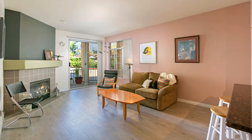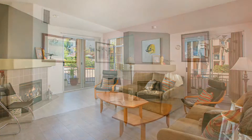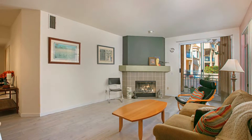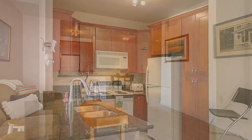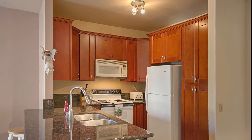Built in 1991, this condo features 1,200 square feet and boasts many upgrades including whitewashed laminate floors installed this year and a remodeled kitchen with granite counters and cherry-finished cabinetry with lazy Susans in the corners and a pantry with full extension drawers.